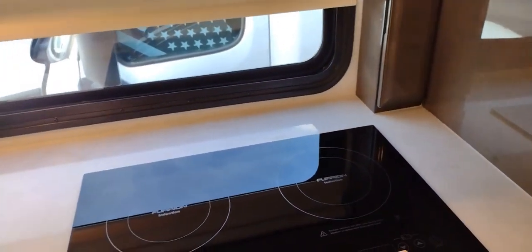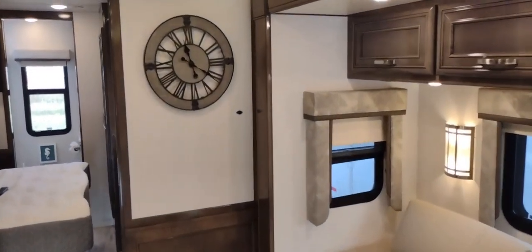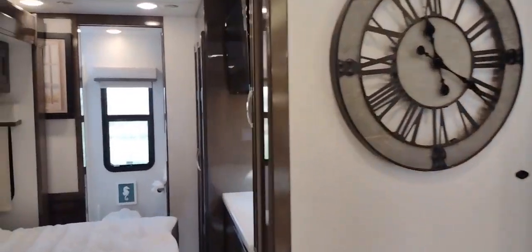The previous owner had a custom butcher-block cover made for the two-burner induction stove top — it cost around $500 according to the paperwork. There's additional storage on both sides of the kitchen window, plus a small cubby for spices or other items.